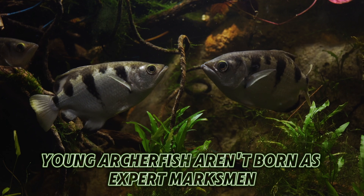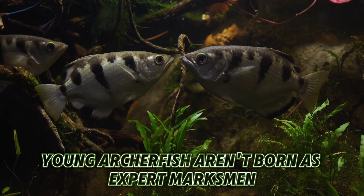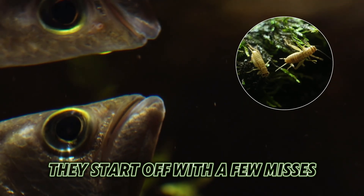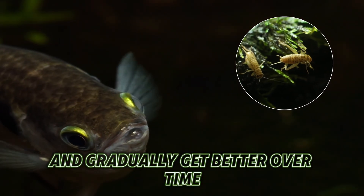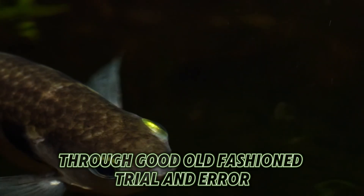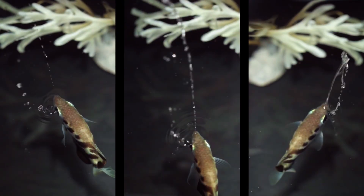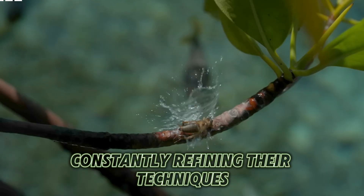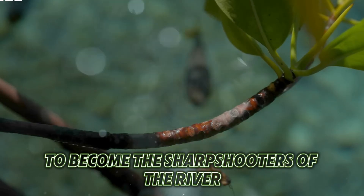Interestingly, young Archerfish aren't born as expert marksmen. Just like us, they need some practice to perfect their aim. They start off with a few misses and gradually get better over time. Studies have shown that these little guys learn to nail their shots through good old-fashioned trial and error. The Archerfish dedicate their whole lives to perfecting their marksmanship, constantly refining their techniques to become the sharpshooters of the river.